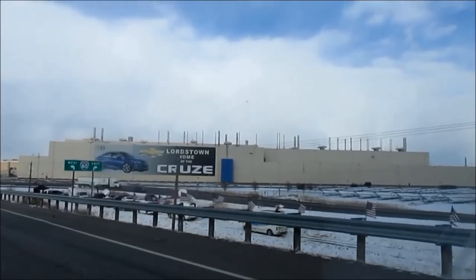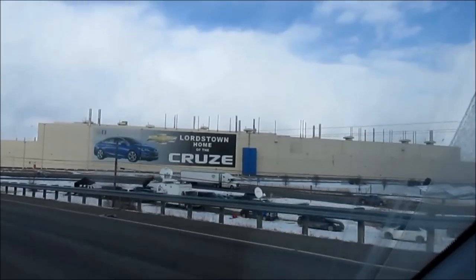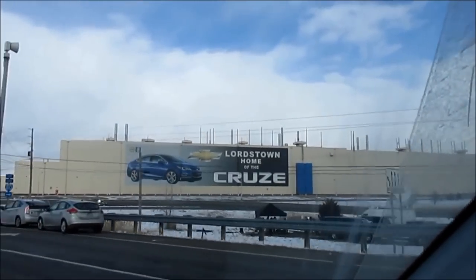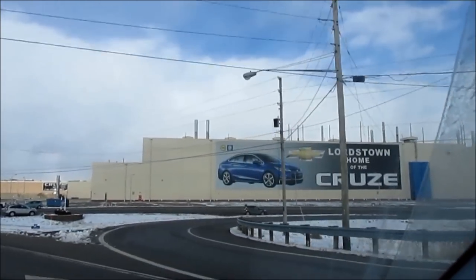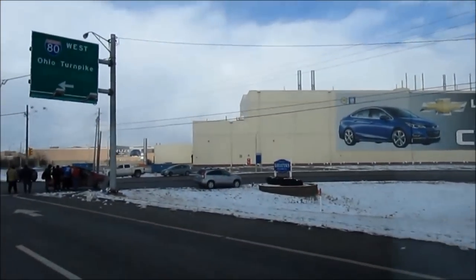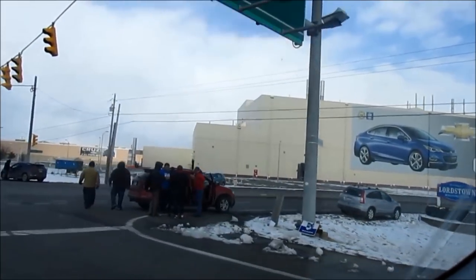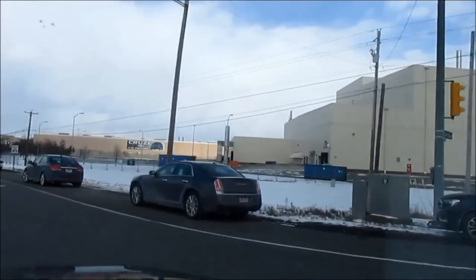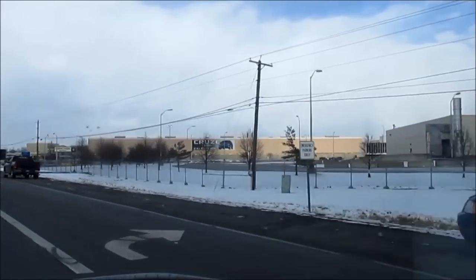Welcome to the General Motors Lordstown Assembly Plant in the village of Lordstown, Ohio. I'm Joseph Napier Sr., producer of this video short. In the background you see the plant, with cars and people standing out in tribute — this being the last day of operations at this North American manufacturing plant, March 6, 2019. The last Chevy Cruze rolled off the line today.